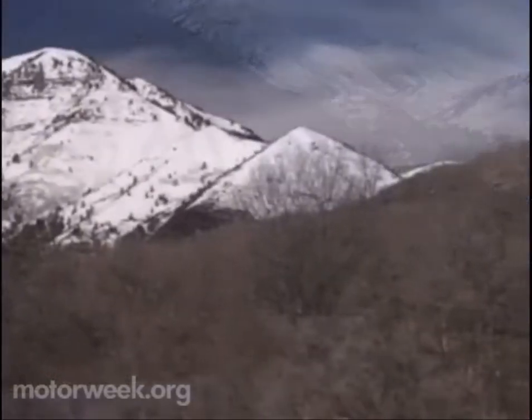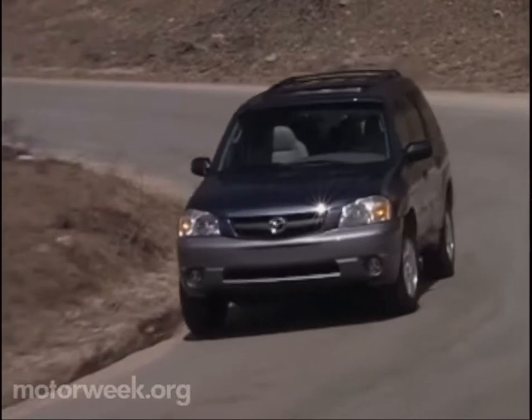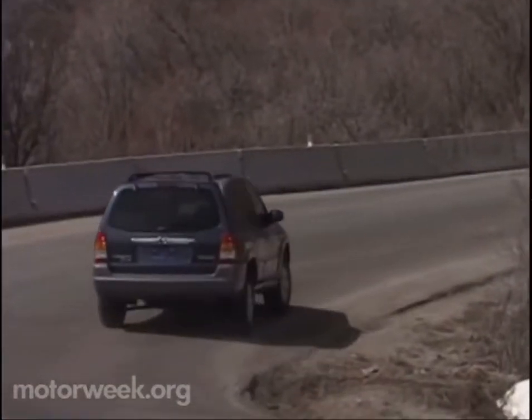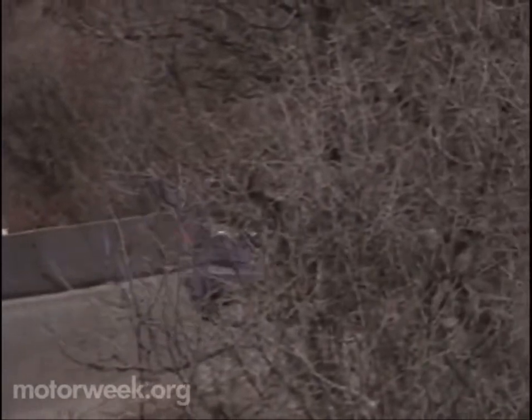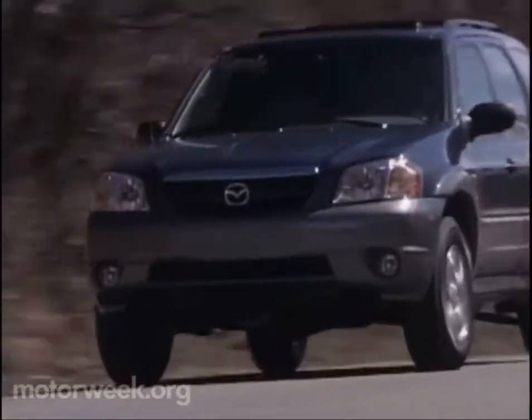The Tribute's V6 mated to a four-speed automatic only, and while shooting our test at an altitude of nearly 7,000 feet in the beautiful surroundings of Sundance, Utah, the drivetrain performed admirably. Only long, gradual uphill grades challenged the transmission as it occasionally hunted for the proper gear.